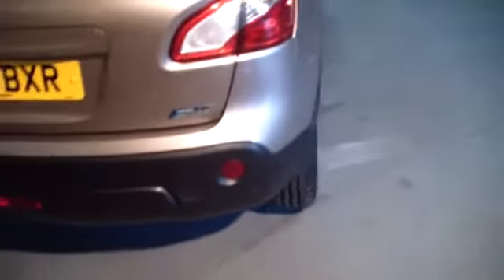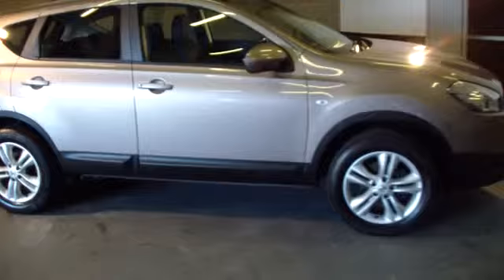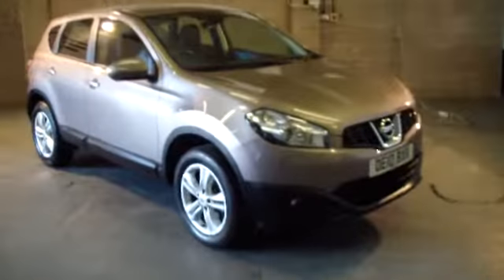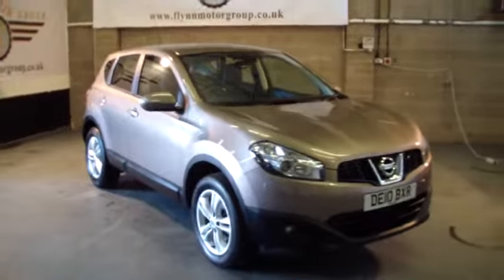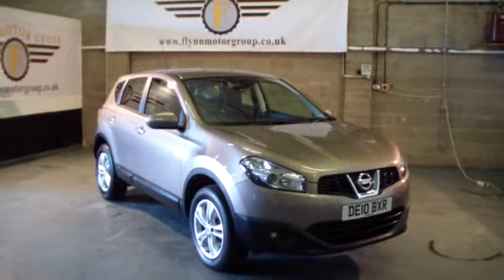There you are — that's the Nissan Qashqai 2010, 26,000 miles. If you'd like to book a test drive on this vehicle, please give us a call on 0131 442 3757. You can look at more cars on our website at www.flynnmotorgroup.co.uk. Thanks again for watching.